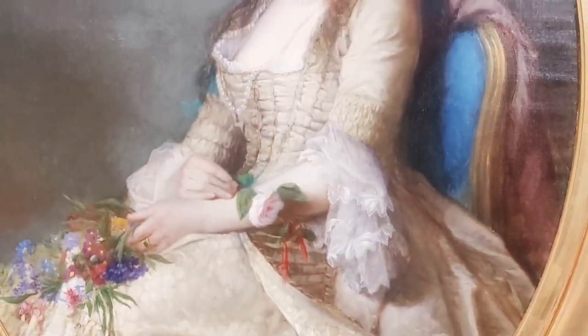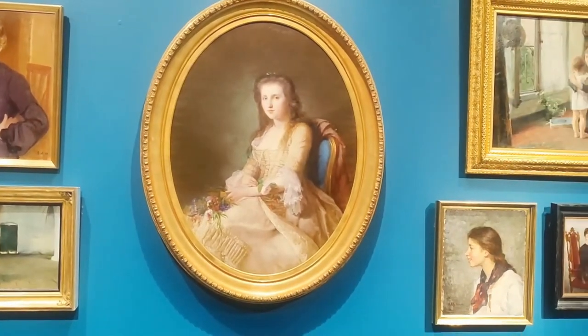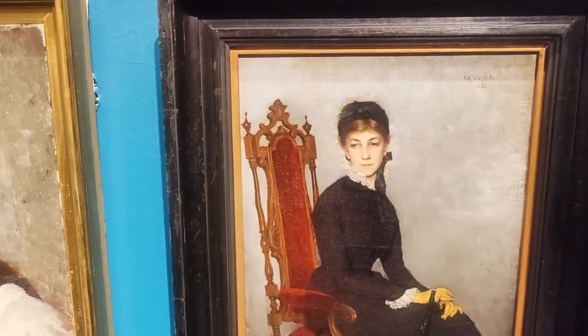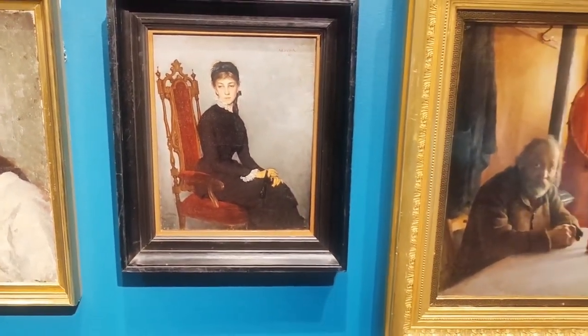Additionally, the museum regularly hosts temporary exhibitions and events, making it an ever-changing cultural experience. Don't miss the chance to explore the Ateneum Art Museum and immerse yourself in the fascinating world of art.